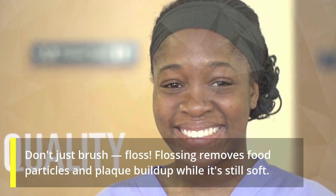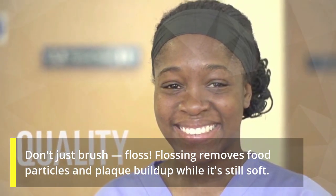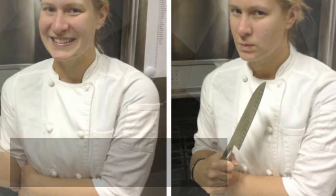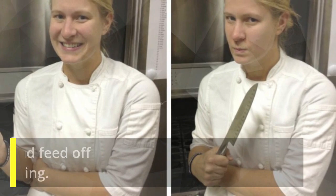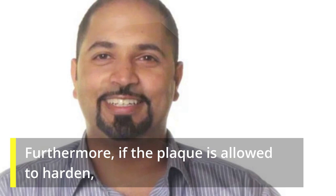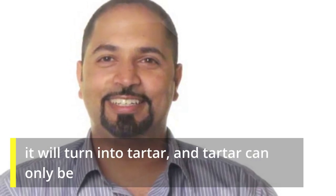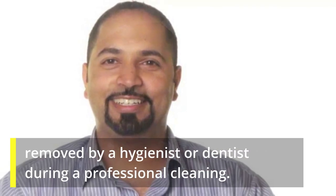Don't just brush — floss. Flossing removes food particles and plaque buildup while it's still soft. If this debris stays on the teeth, bacteria will increase throughout the night and feed off them while you're sleeping. Furthermore, if the plaque is allowed to harden, it will turn into tartar, and tartar can only be removed by a hygienist or dentist during a professional cleaning.